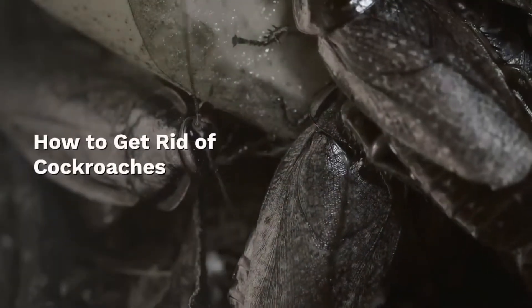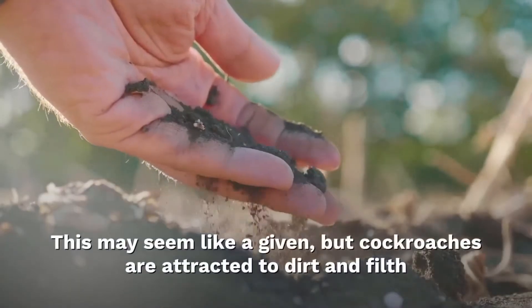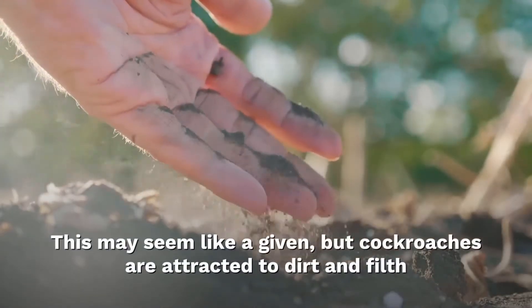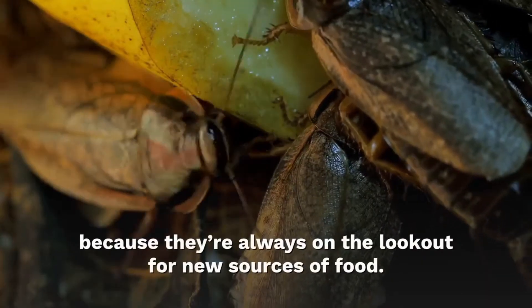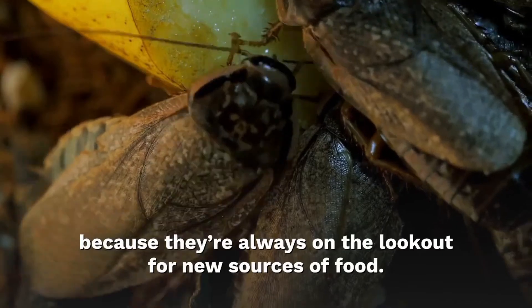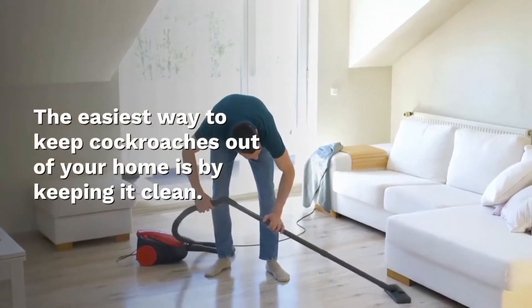How to get rid of cockroaches? Thoroughly clean your home. This may seem like an obvious one, but cockroaches are attracted to dirt and filth because they are always on the lookout for new sources of food. The easiest way to keep cockroaches out of your home is by keeping it clean.